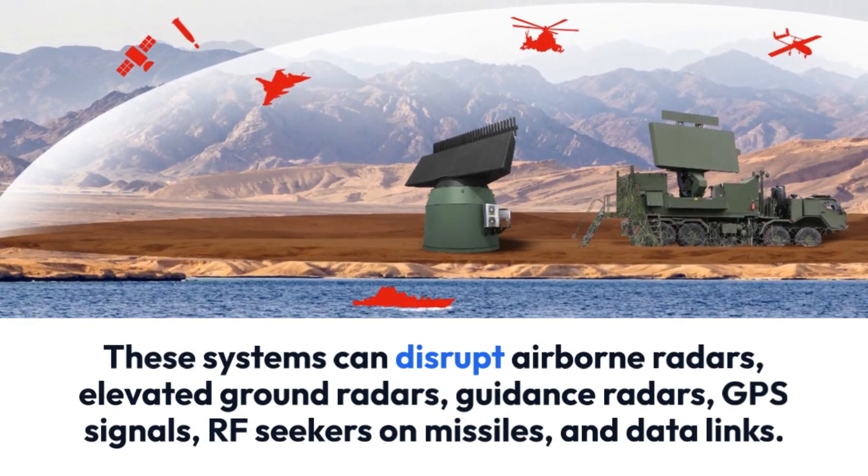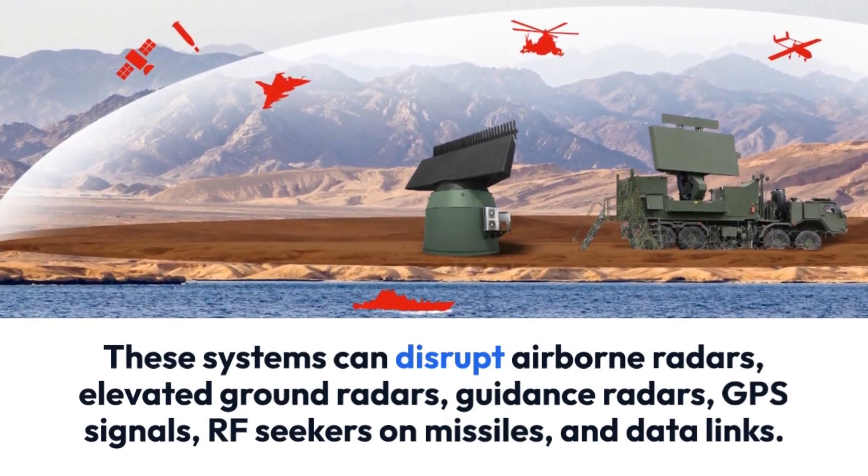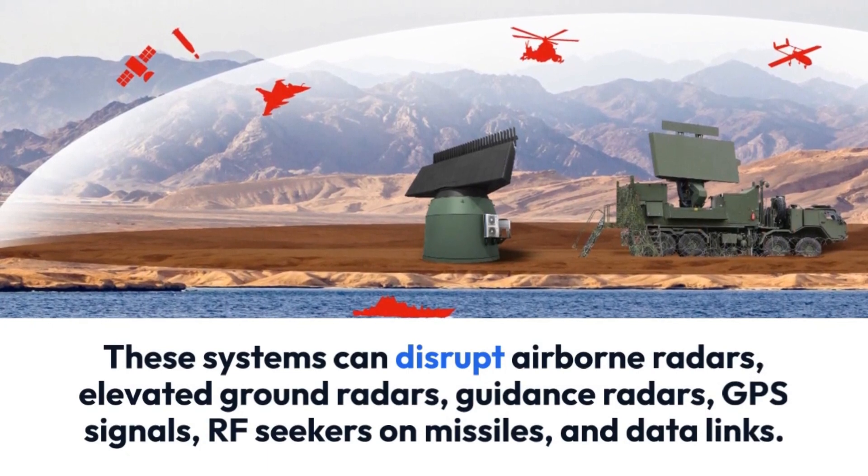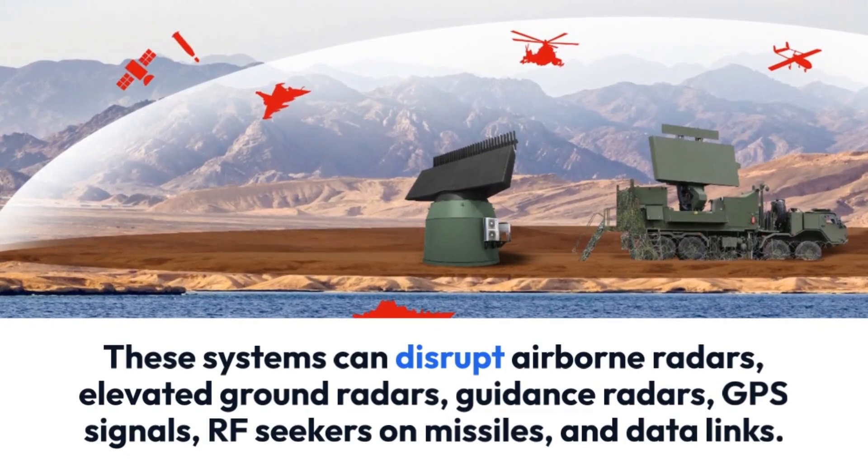EW systems can disrupt airborne radars, elevated ground radars, guidance radars, GPS signals, RF seekers on missiles, and data links.